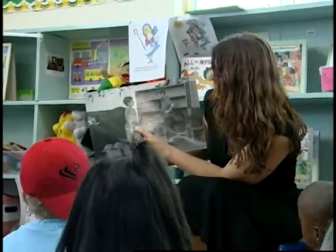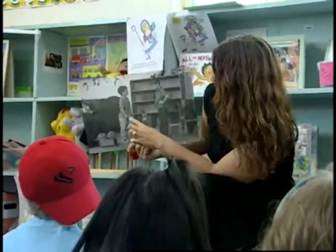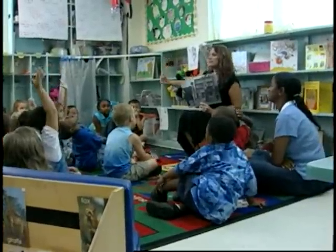How can you tell that this guy is not having fun? So what we've done is move back in that sequence and help children not immediately make the presumption that it is hostile intent.